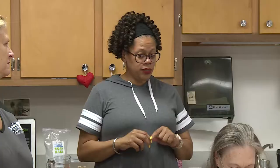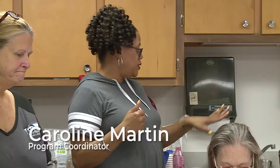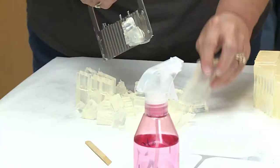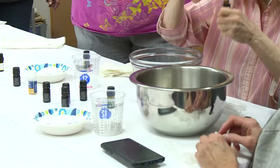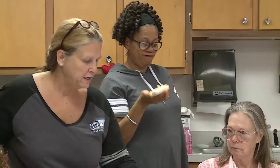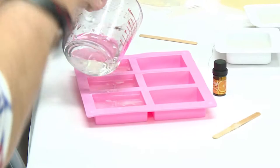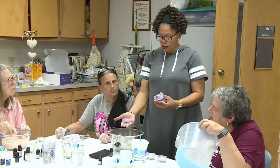Glad to see everybody here today. We will be making some glycerin soap and some bath bombs. It's made with all-natural ingredients — ingredients that you can pick up anywhere. Now this is glycerin. Super, super easy. Smells wonderful, but you can make it smell however you want. You can do it without scent, and you can do whatever color you want or do it clear.